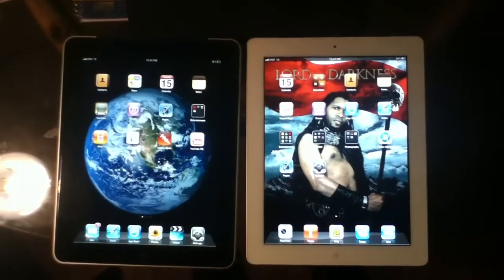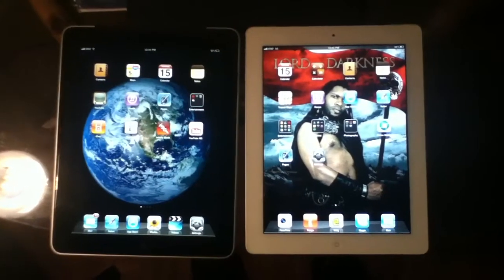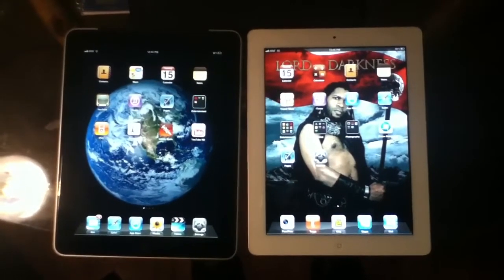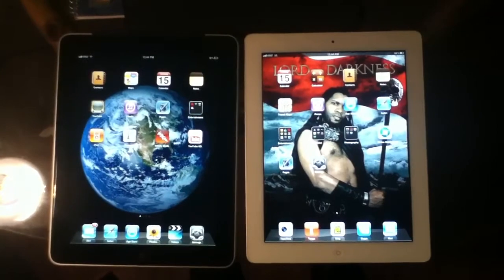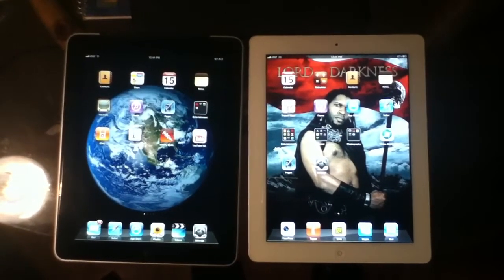On the other hand, the iPad 2 is smaller, has a camera — and that's what this video is for. It has a camera, and as I said in previous videos, video talk is the future.